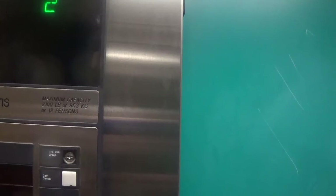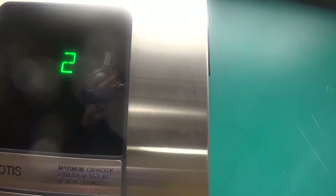This is the first floor right here, but he's waiting so let's go back up to two really quick and listen to this motor. All right, there it goes.